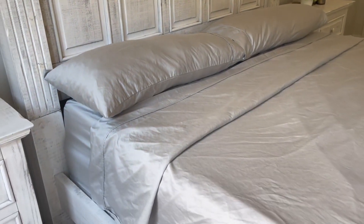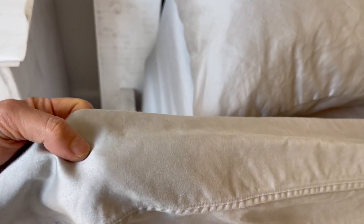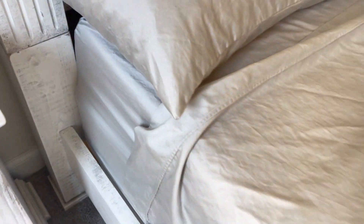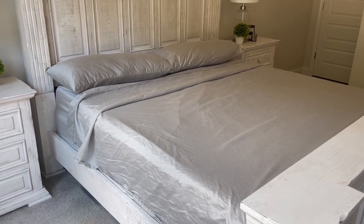They have thought of everything, every little detail, and this satiny look — this kind of shimmer that you get from the fabric — is absolutely beautiful and stays looking beautiful wash after wash. If you're looking for a fabulous set of sheets, I highly recommend these and I hope this helped.